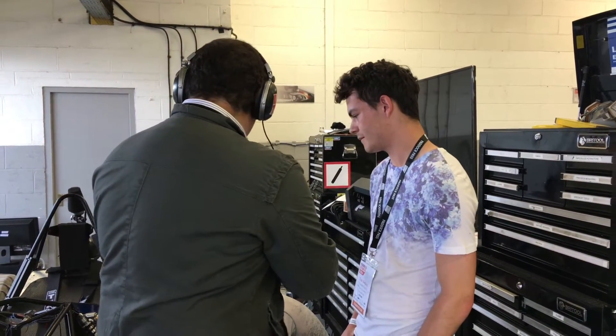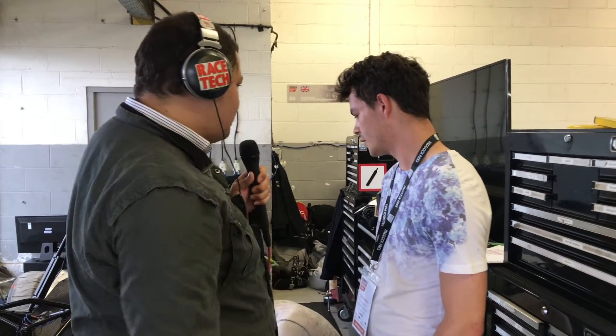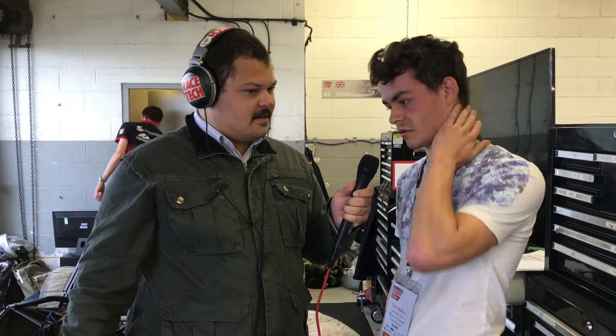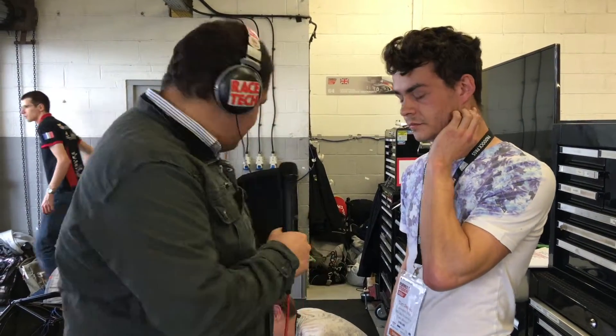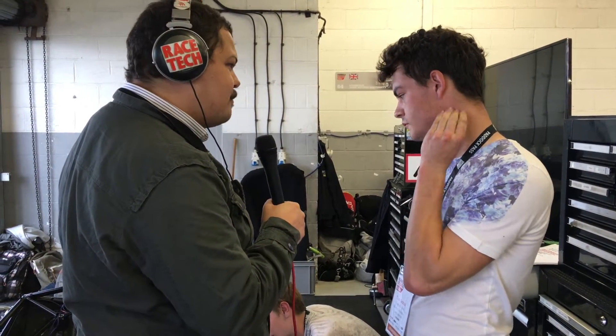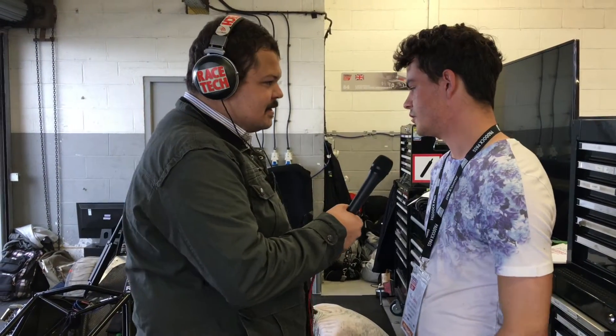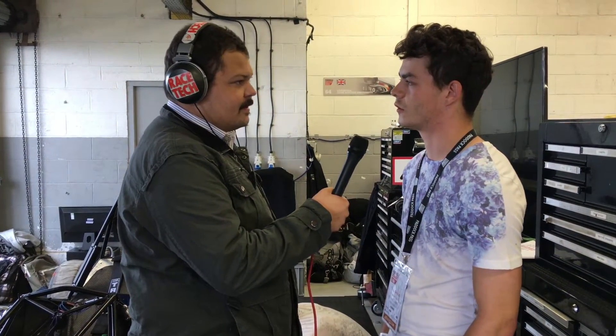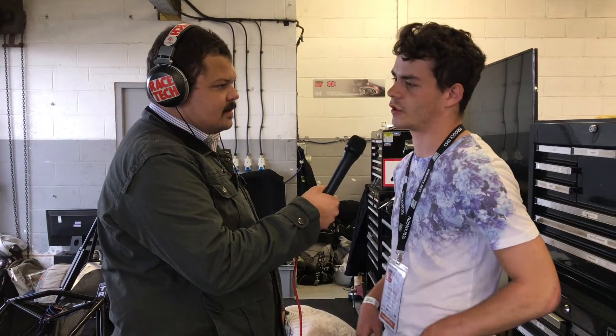So you're running a space frame — what engine are you guys running? CBR 600 RR engine. Is that injected or carbureted? Injected, 600cc. What are you guys expecting here — are you more on a budget or have you had some money to spend on your car? It's a bit of both really. You've got to do stuff on a budget, you've got to look at the cost with the whole business thing as well as the statics and stuff.